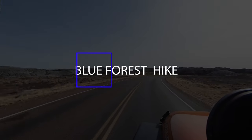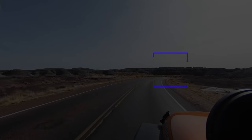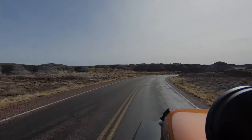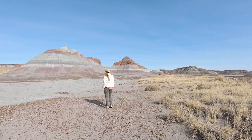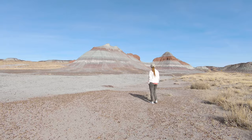On last week's video we did the Blue Mesa Trail. This week we're doing its next-door neighbor, the Blue Forest Trail. This slightly lesser-known hike starts across the street from the teepees, which is another cool spot to check out.